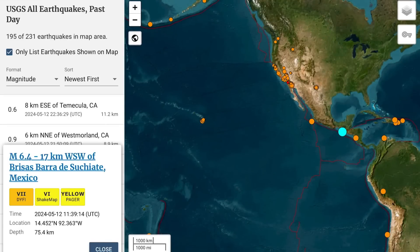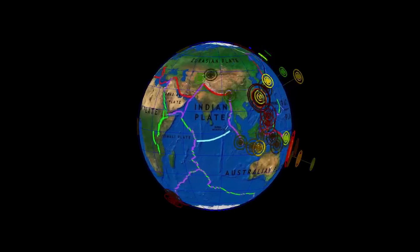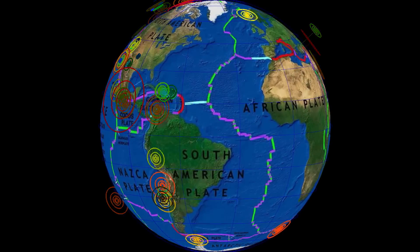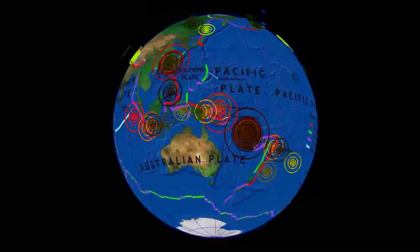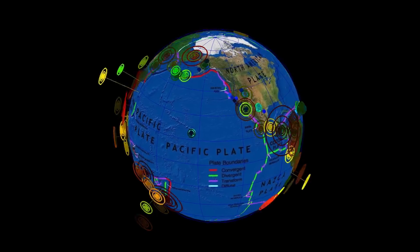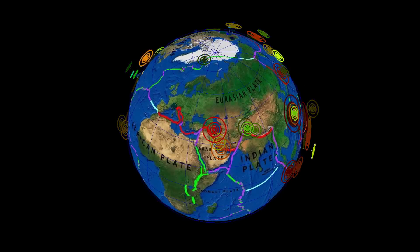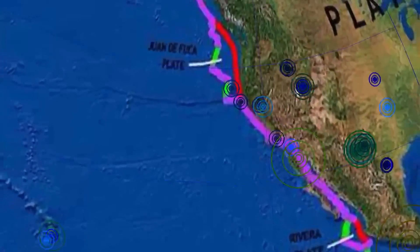Quite a space weather event that we just went through, and now a pretty sizable 6.4 magnitude earthquake in Mexico at 75 kilometer depth — no tsunami with this earthquake. Thoughts and prayers going out to everybody affected by earthquakes worldwide. If you live in an earthquake-prone zone, please be prepared and aware of what to do and have a go bag ready. This is the last seven days of shakers around the world, largest being the 6.4 in Mexico today. Watch the Pacific plate up into the Juan de Fuca and Alaska, and the peculiar earthquake in Ethiopia on the African plate.